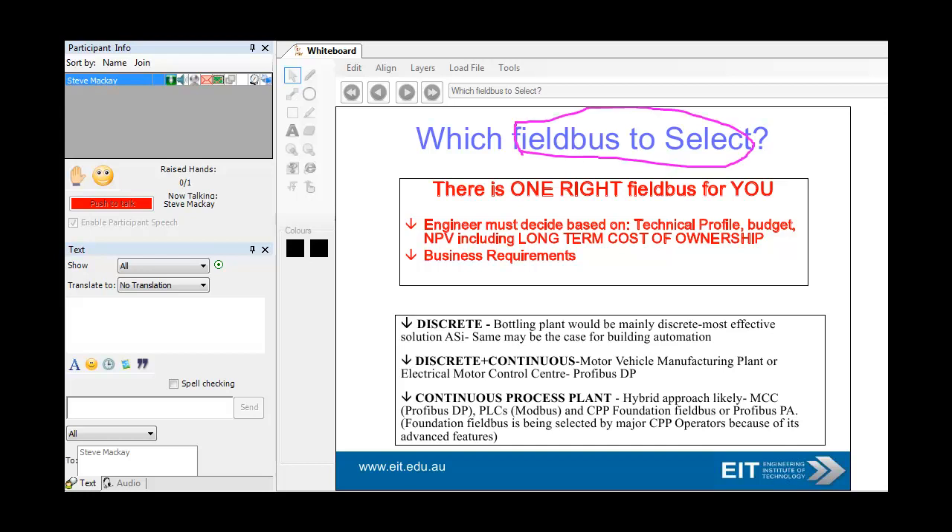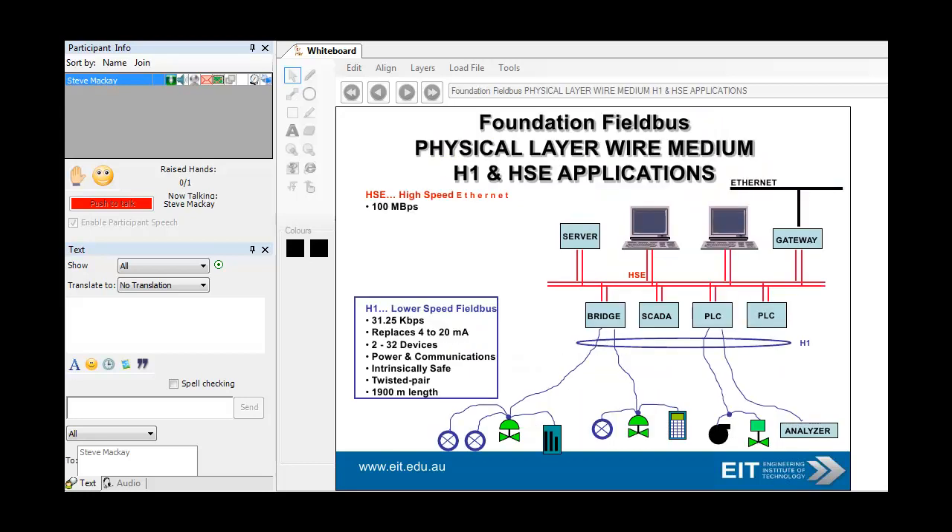Which fieldbus to select? Well, with hundreds of standards, it's very hard to come up with an answer. But probably the best answer is look at the long-term cost of ownership and look at who you've got to support you for the various fieldbuses. You may use AS-i Bus for a simple bottling plant. If you've got a motor vehicle manufacturing plant, you'll probably be using Profibus DP for your variable speed drives. If you've got a continuous process plant, you may use Profibus DP for your MCC — motor control center. PLCs may be connected with Modbus, and you may use Foundation Fieldbus. So CPP is Continuous Process Plant — quite a range there.